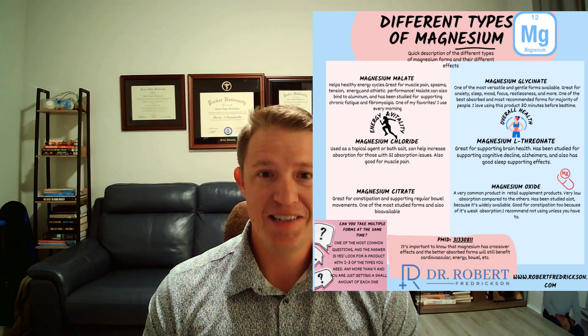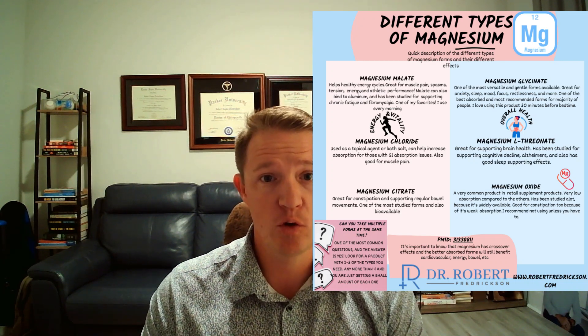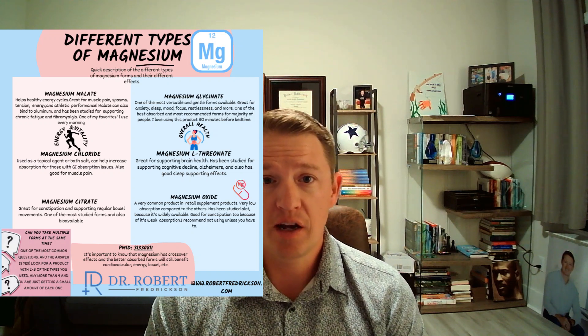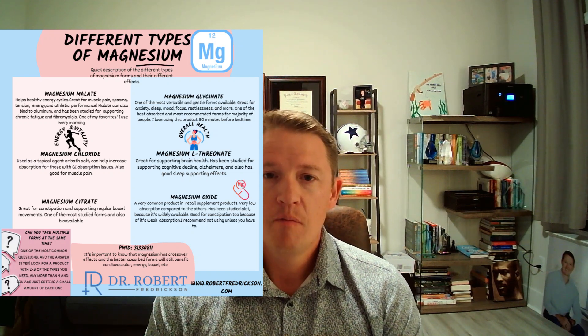In no specific order, the better-absorbed forms include magnesium bisglycinate, magnesium malate, magnesium taurate, and magnesium orotate. Magnesium chloride is commonly used in topical applications. Magnesium sulfate is not a well-absorbed form orally, but it does have benefits in an Epsom salt bath. So if you have poor gut absorption, you might consider Epsom salt baths or topical applications, but most people will want to use one of the higher-absorbed oral forms.